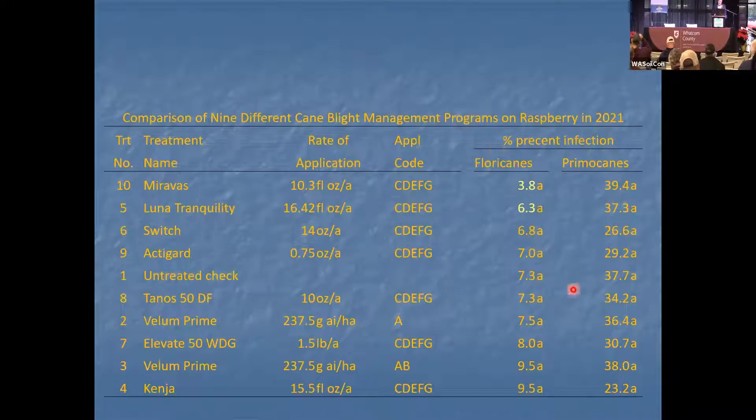We did these trials for two years. We wanted to protect the primocanes and floricanes, but we had to do the trial for two years to see the effect on the primocane. The untreated check was in the middle. Several products had a slightly higher infection rate than the untreated check, though not significantly different. You see increasing infection as the column goes down. The product with the most efficacy was Miravos, followed by Luna Tranquility.